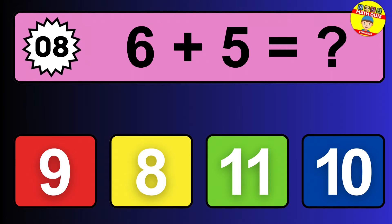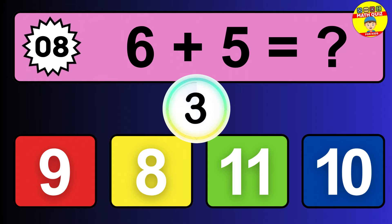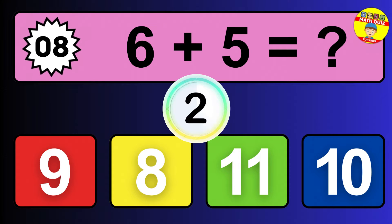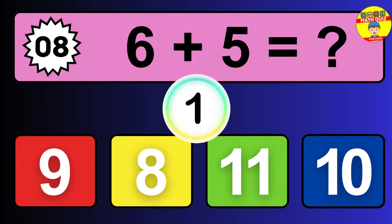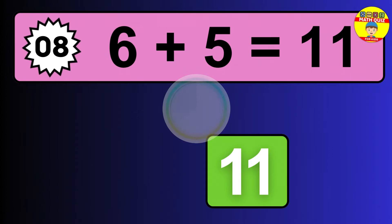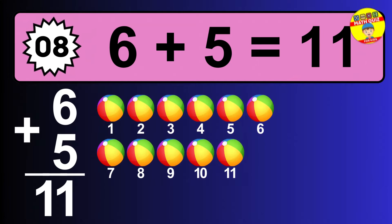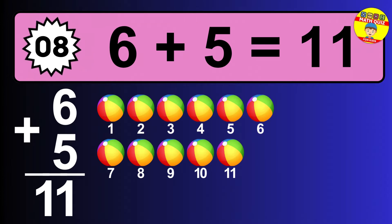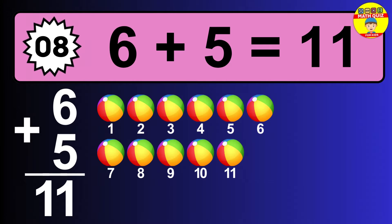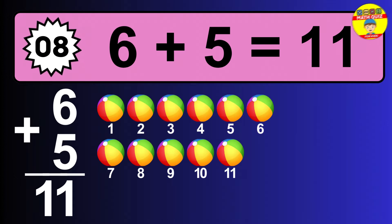Question eight: six plus five equals what? The answer is six plus five is 11. Let's count it: one, two, three, four, five, six, seven, eight, nine, ten, eleven.